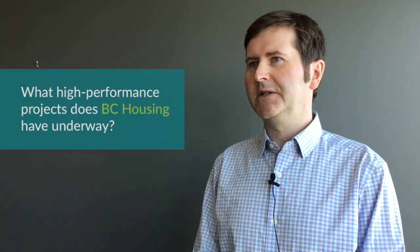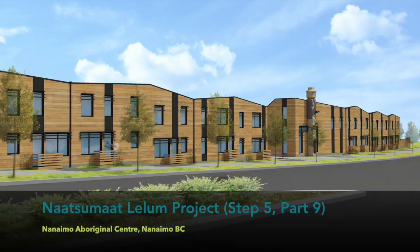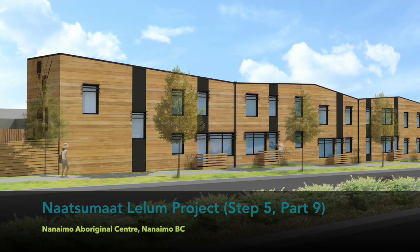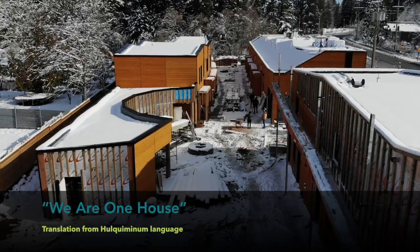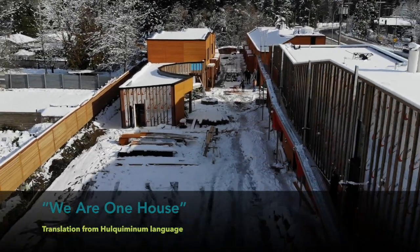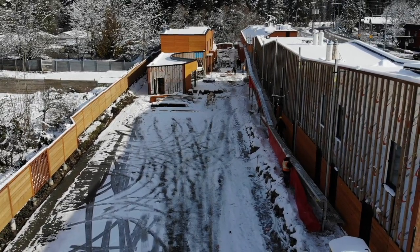Some of the most exciting projects we're building that are reaching the upper levels of the step code are our passive house pilot projects. We're building a project with Nanaimo Aboriginal Housing in Nanaimo, and that is going to be exceeding Step 5 of the provincial energy step code. It's a beautiful townhouse complex — visually appealing with lots of light, but incredibly robust and energy efficient walls, very simple mechanical systems. It's just going to be a wonderful place to live.